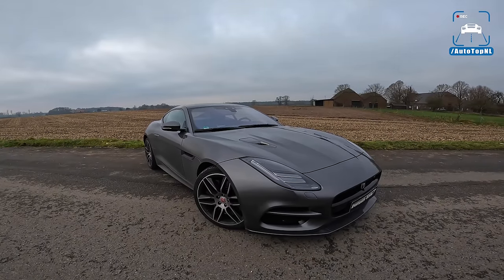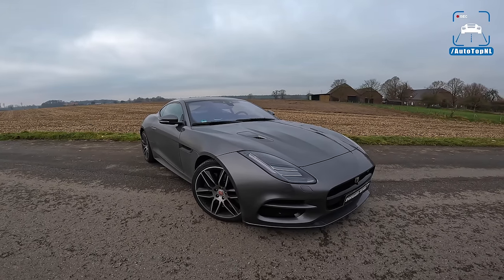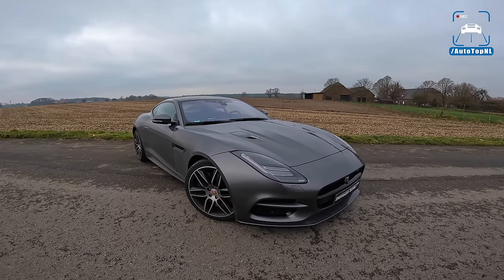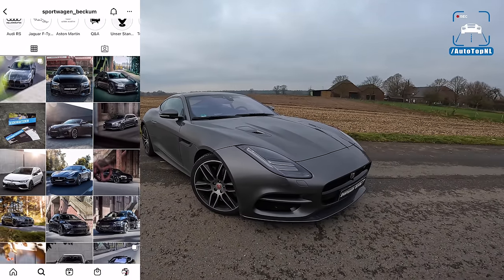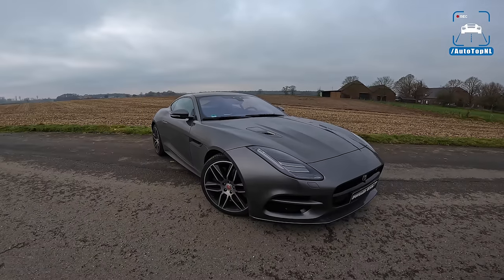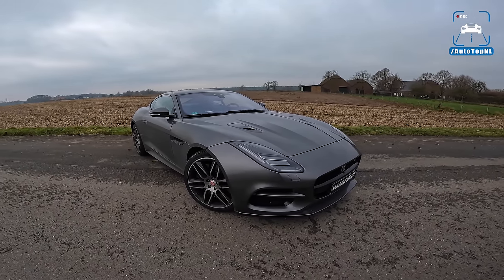What's up ladies and gentlemen, and welcome to this POV review by AutotopNL. My name is Max, and today we've got a visitor from Sportwagen Beckum, which is a sports car rental company in Beckum. And today I'm glad to say that they brought their Jaguar F-Type R, which is awesome.